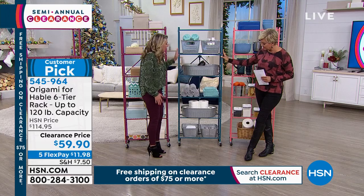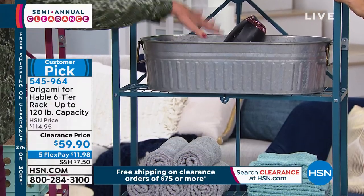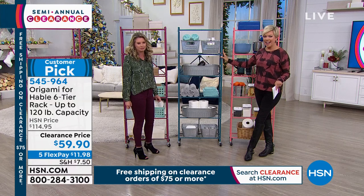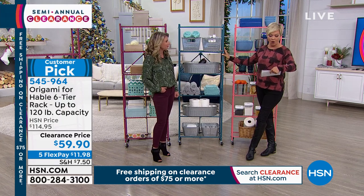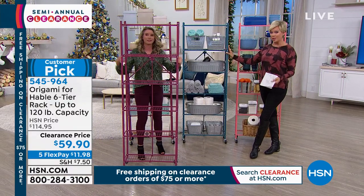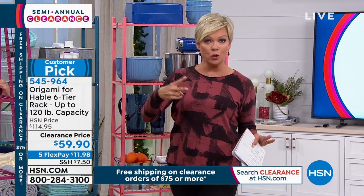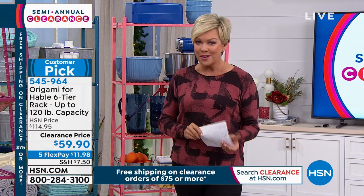This one's pretty for a bathroom, isn't it? It's so pretty but so functional — you need the towels, the toilet paper, great for rollers, blow dryers, lotions, and pouches. Remember, 12 linear feet of storage space, less than a foot off the wall. Did you notice this price? $59.90, down from $114 — that's over $50 off — and $11.98 on flex pay. If you want to get two, you'd get free shipping on both. The clearance event special: $75 on clearance purchases gets you free shipping on everything in your basket.